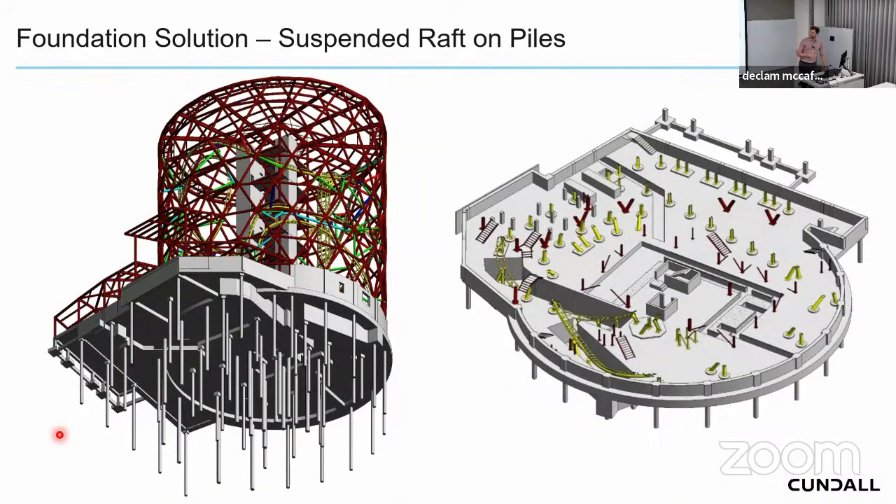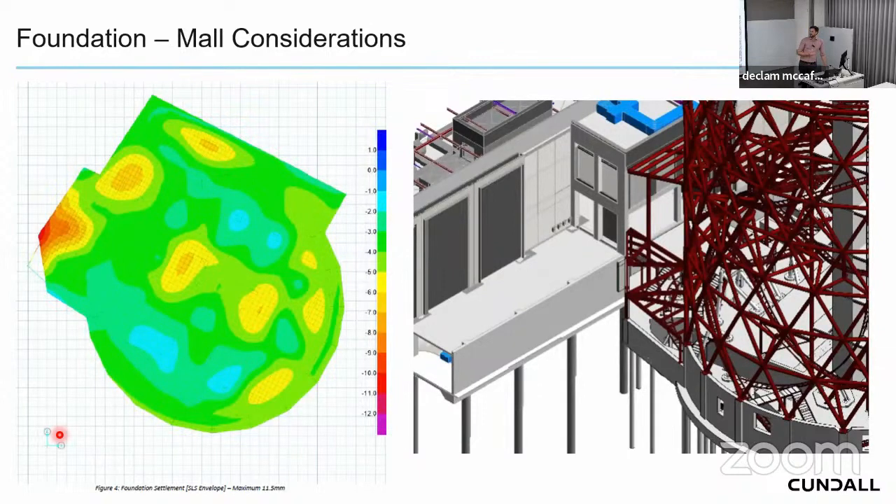The final foundation is a suspended raft on piles: larger, deeper piles under the diagrid and central core, with thinner piles throughout the center supporting a 400mm thick raft. A late-stage challenge was discovered when we realized our piles were right next to the mall's existing piles, triggering a 2.5-pile-diameter failure zone near the coaster station. This left a section of raft near the mall attachment point without piles, resulting in larger displacements in that area.